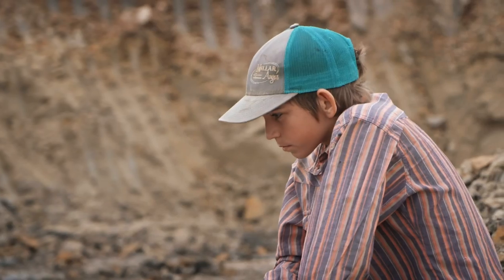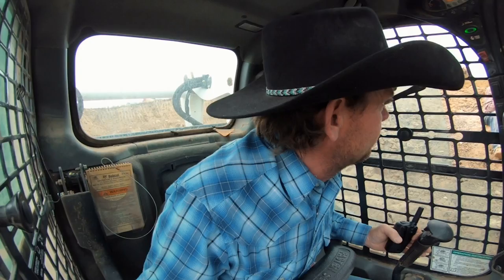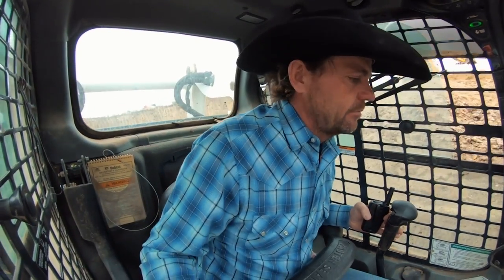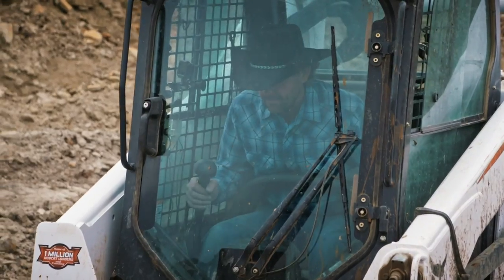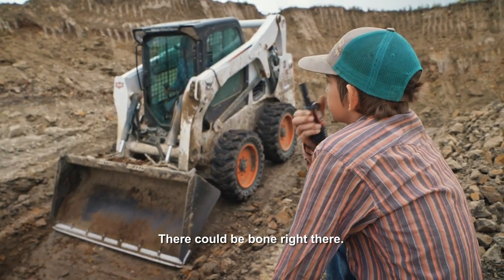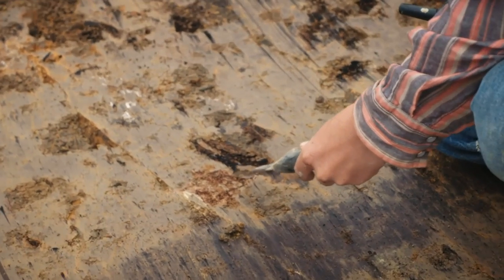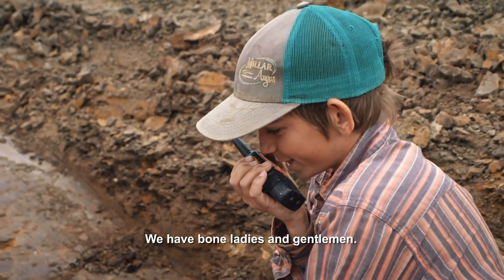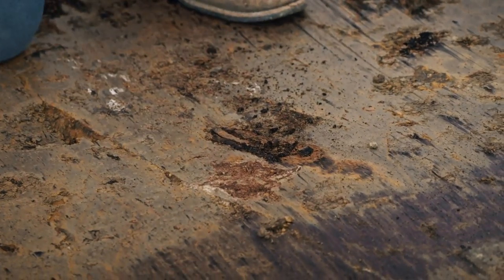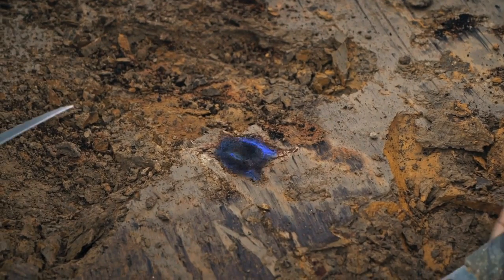You see that color change in the matrix? Starting to go to a little more sandy color. Yeah, I think we're darn sure close to the bone zone. I have a good feeling we're gonna get something out of this hill. And yeah — I think it is. I'm pretty sure it's Rex bone, just a little fragment of Rex bone.